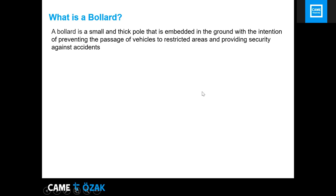A bollard is a small thick metal pole that is embedded in the ground. It can be used to control passage of vehicles, protect pedestrians, and provide security against accidents — such as cars going into buildings. Originally, bollards came from ports, where ships would attach cord strings to secure themselves to the dock.